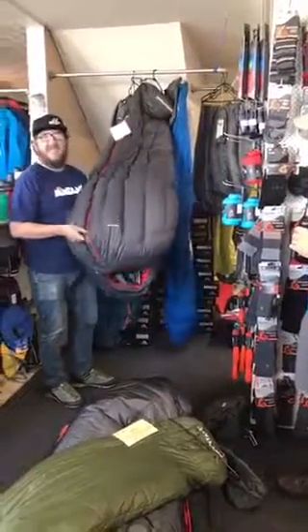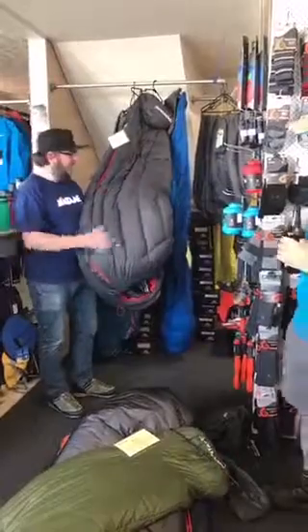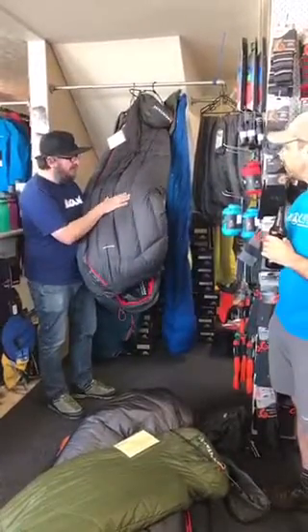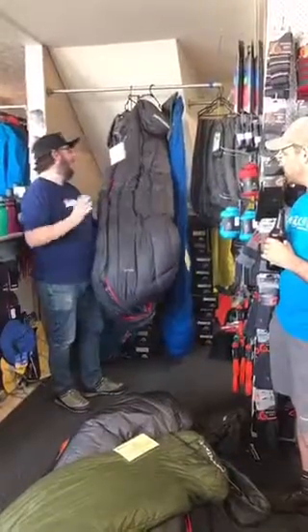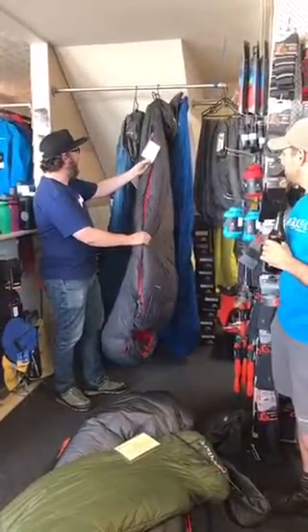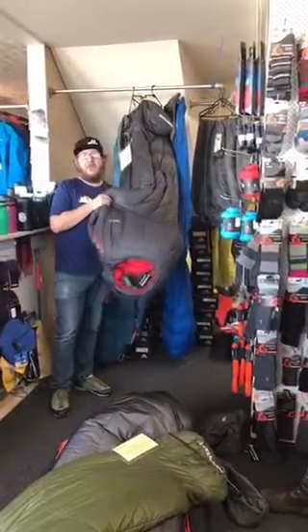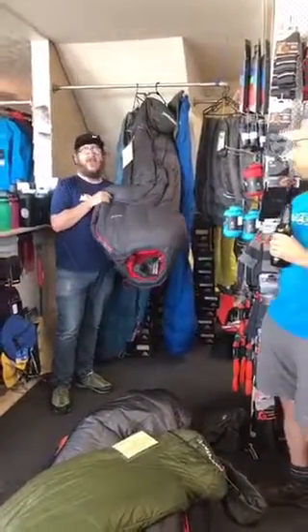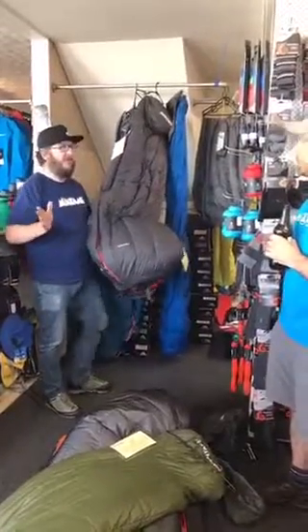Going up from there is the Alpinist, aimed at winter tramping or ski touring. It uses a harder-wearing Pertex shell, weighs 1.2 kg, and is rated at -5°C for comfort and -12°C for extreme comfort. It can keep you alive at -21°C, though that last figure is not one you want to be playing with.